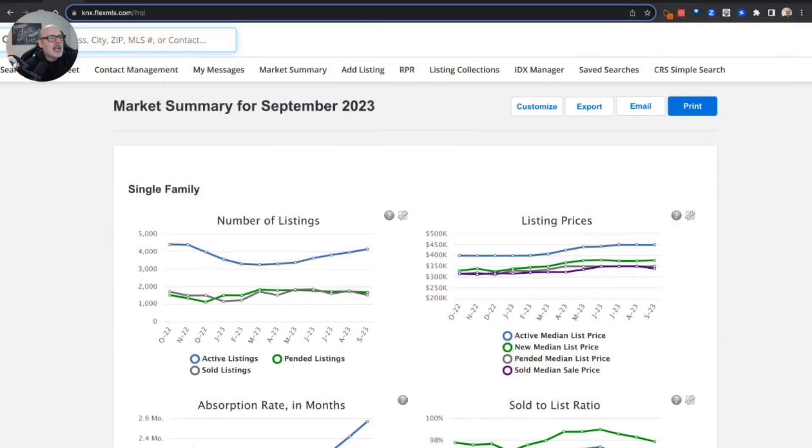Looking at the single family home sales, this trend line has been going up since basically April and May — we've seen more and more inventory come on the market. We can also see over that timeframe in East Tennessee that listing prices have basically stayed pretty much flat. They have not gone up much and they have not gone down much — they've basically stayed right where they are.